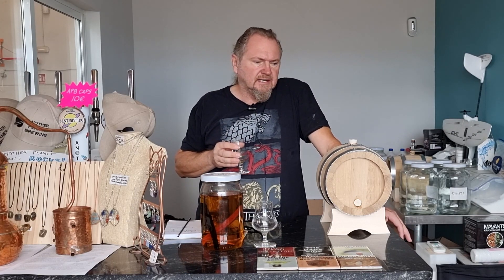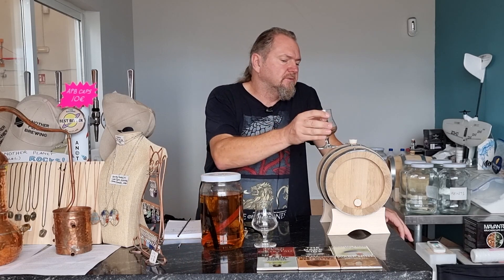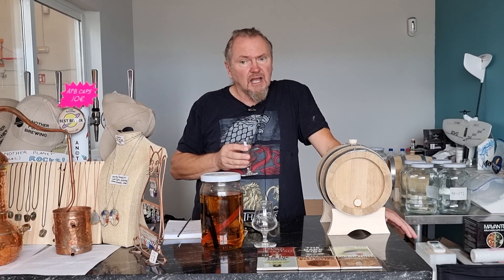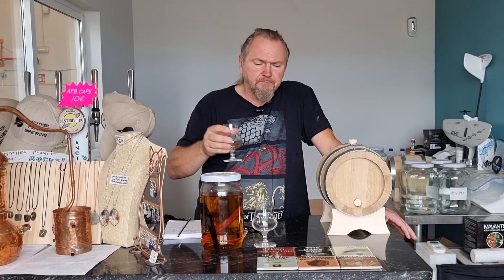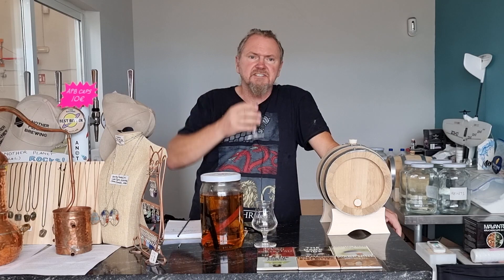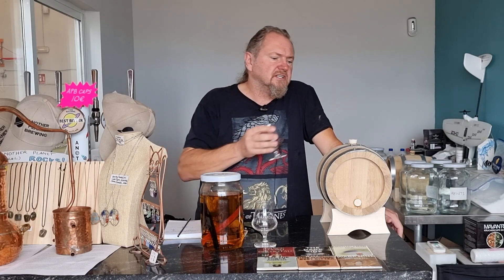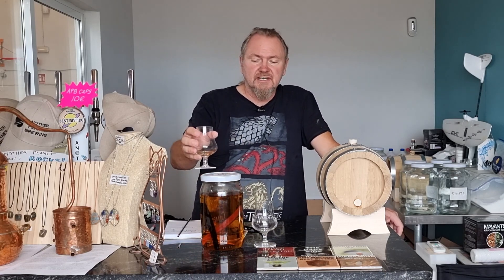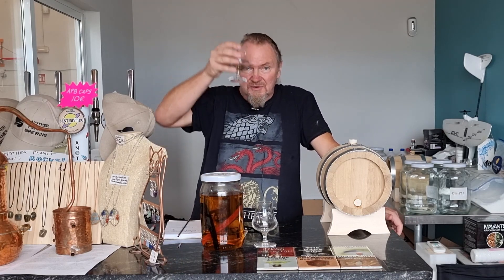This one hasn't been on the window ledge — it's just been sat on my bench in the office, but it'll be having a similar kind of temperature variation. Overall, I think I like this one. I'm going to have to watch it — I'll test it again in another couple of weeks to see if it's not going too far in the wood, and we'll see how this one develops. Either way, I'm a happy boy. Cheers everyone.